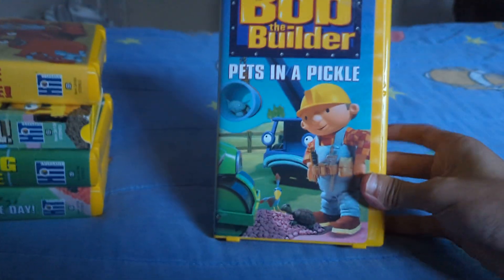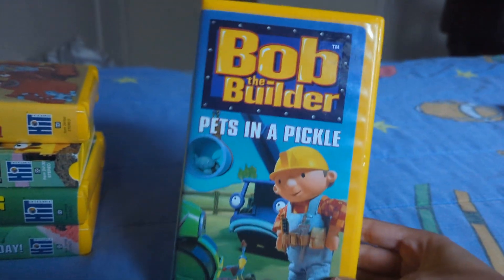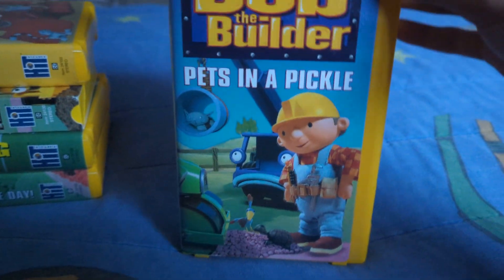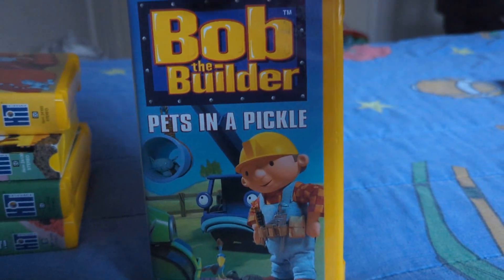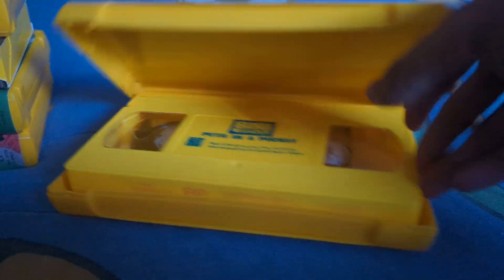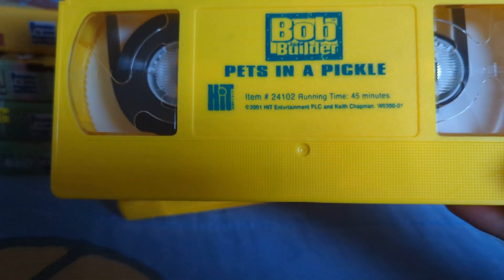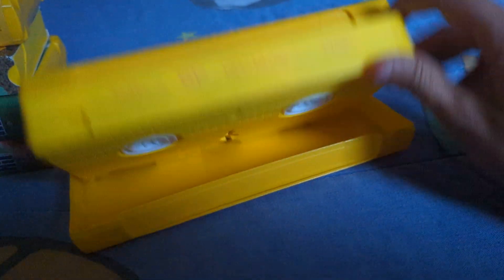Next up is the 2011 — I can't remember — but here's the next tape, and it's called Bob the Builder: Pets in the Pickle. Luminix Studios and Hit Entertainment teamed up and decided to remake this VHS. Anyways, here's the front, the spine, the back, here's the tape, and it was made from 2011, so this tape came before the other tapes. That's going to be it for Bob the Builder: Pets in the Pickle.